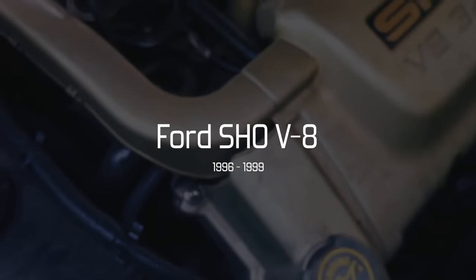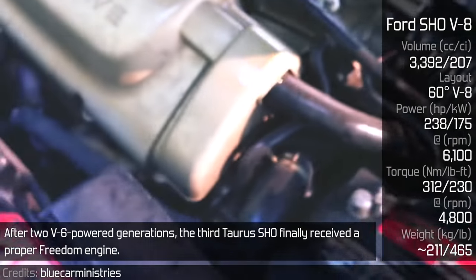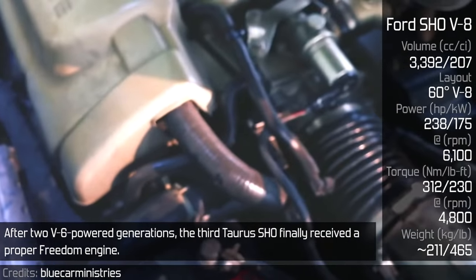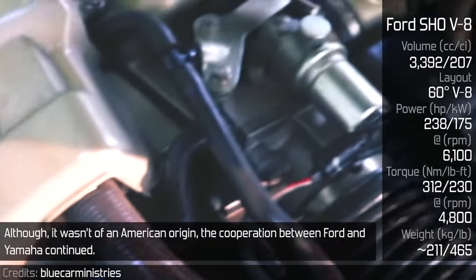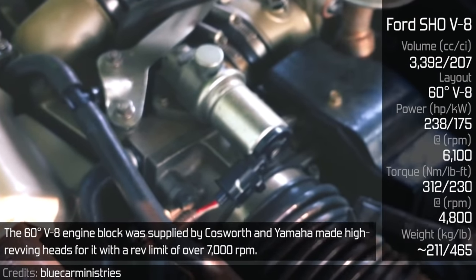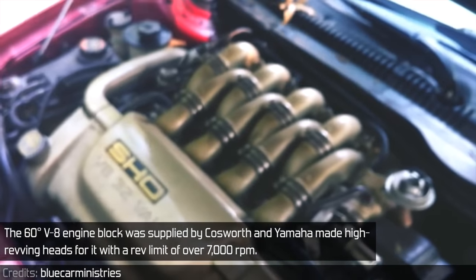Ford SHO V8. After two V6-powered generations, the third Taurus SHO finally received a proper V8 engine. Although it wasn't of American origin, the cooperation between Ford and Yamaha continued. The 60-degree V8 engine block was supplied by Cosworth and Yamaha made high-revving heads for it, with a rev limiter of over 7,000 RPM.